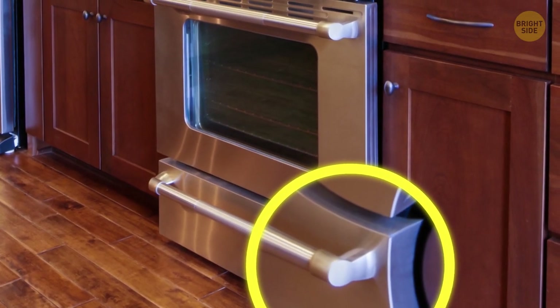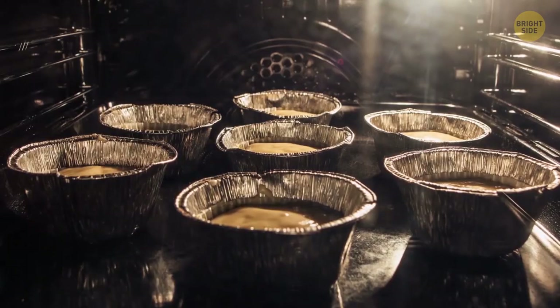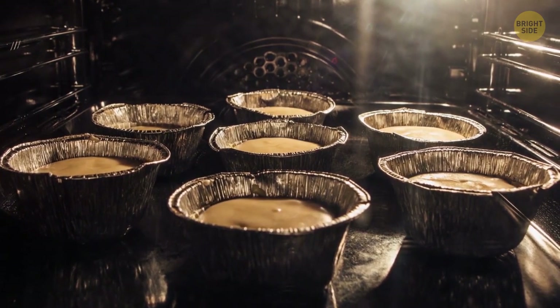The mysterious drawer beneath your oven has two functions. First, it keeps food warm if the guests are running late. And second, it can be used for slow cooking at lower temperatures.